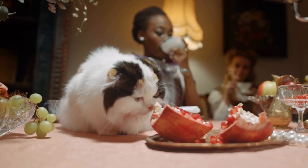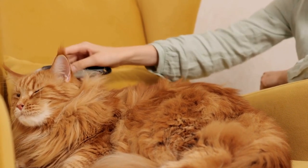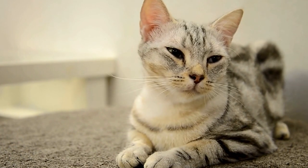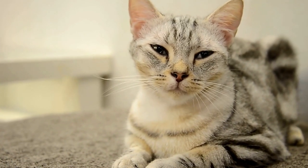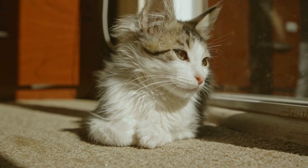The Siamese Cat's history took an exciting turn when they were introduced to the Western world in the late 19th century. In 1871, the British Consul General in Bangkok, Edward Blanco Gould, received a beautiful pair of Siamese cats as a gift from the king of Siam. This diplomatic gesture marked the beginning of their journey to capture the hearts of cat lovers around the globe.